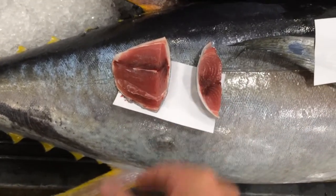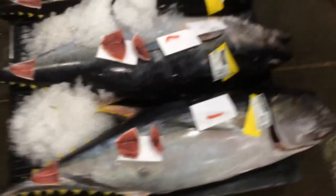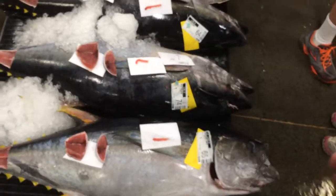So this here — it's a bit of burn in the muscle. The fish was pumping too much blood, and it's not as good.